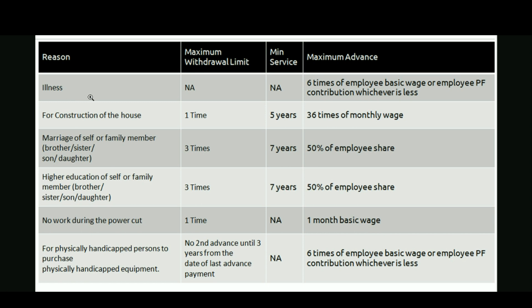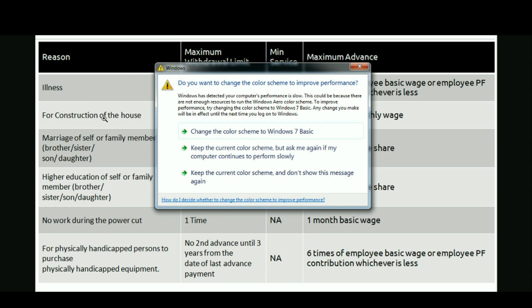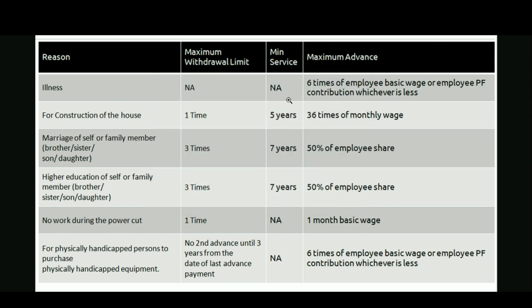First, we will see illness as a reason. There is no withdrawal limit if you withdraw your EPF advance amount for illness. Under this reason you can withdraw for yourself or your dependents — like your spouse, father, mother, or children — whenever they need any medical emergency or medical requirements. There is no minimum service required, and the maximum advance amount for illness is 6 times of your employee basic wages or employee PF contribution, whichever is less.